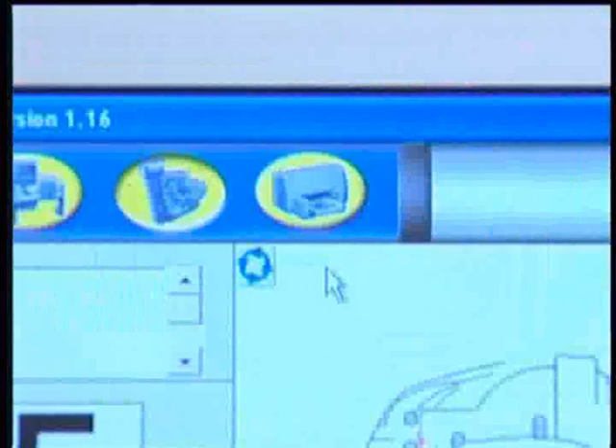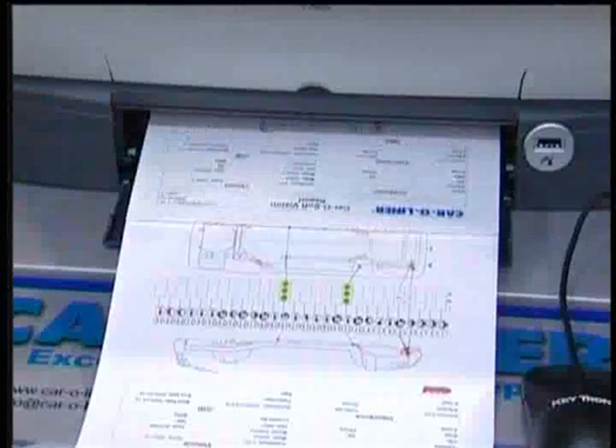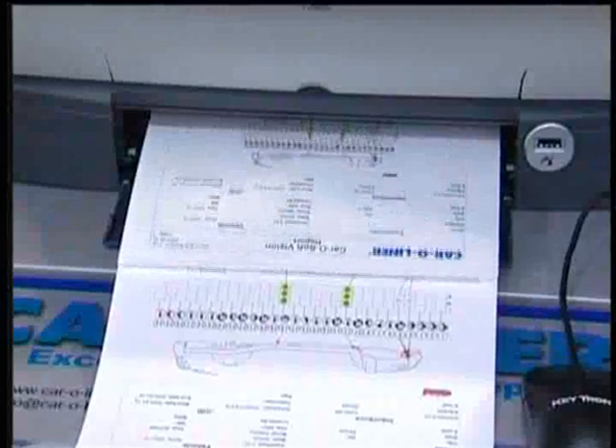Carotronic Vision also provides extensive features for documentation, both with printouts and electronic JPEG files that can be exported to your other shop computer systems, estimating systems, or insurance companies.